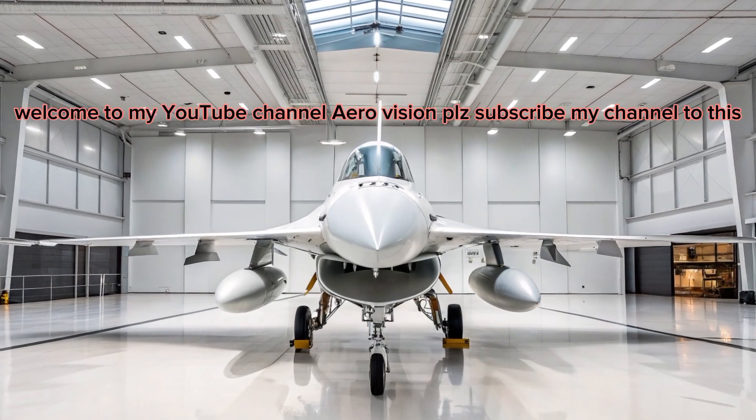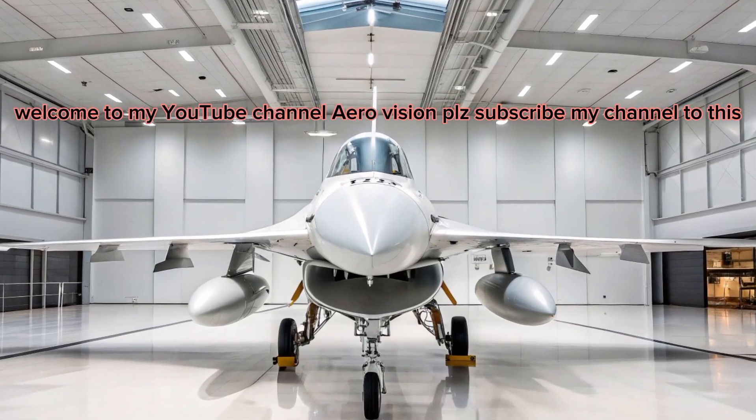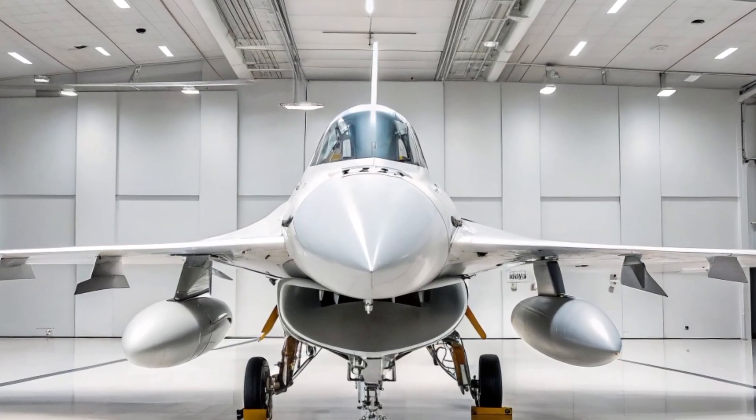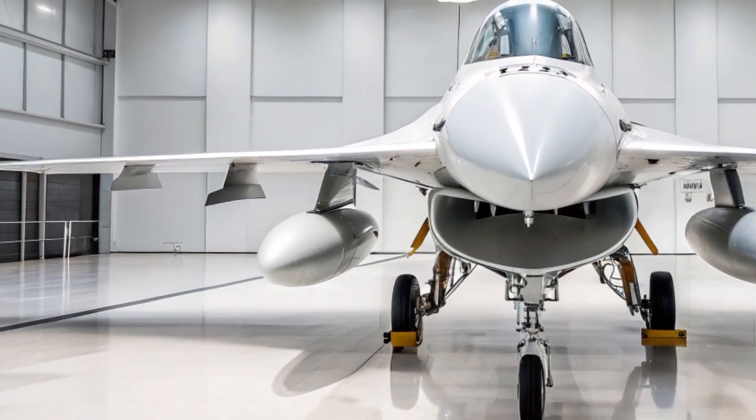Welcome to my YouTube channel AeroVision Info. Imagine the iconic F-16 Fighting Falcon, a proven workhorse of countless air forces, evolving into its most advanced form yet by 2026.